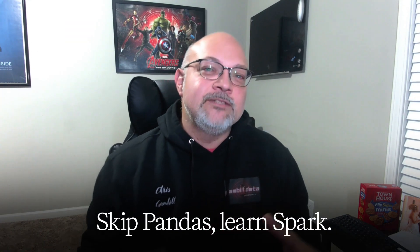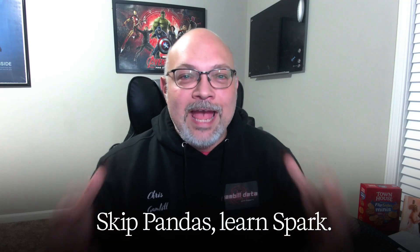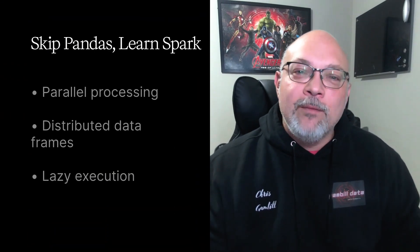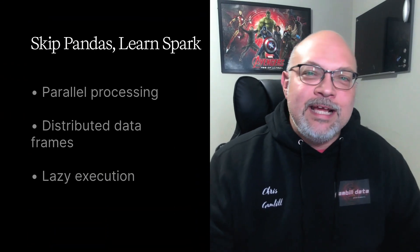Step three: skip pandas, learn Spark. Databricks runs on Apache Spark, the engine for massive data. Parallel processing, distributed data frames, lazy execution — these are skills you're never going to outgrow. You're going to build data frames, chain together complex transformations, and realize: this is how Netflix, Amazon, and Apple manage their data today.